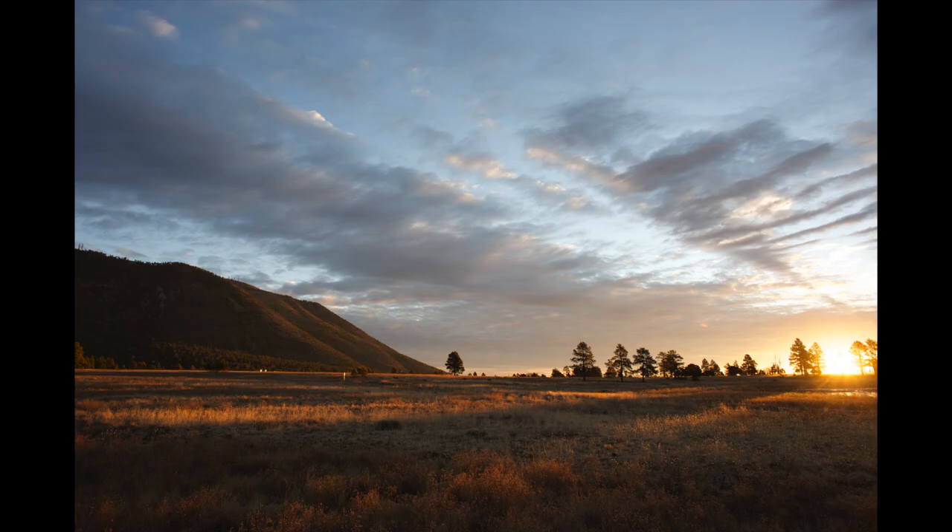That's an easy one. Sunrise. I love getting up early, taking pictures, and having the whole new day ahead of me.